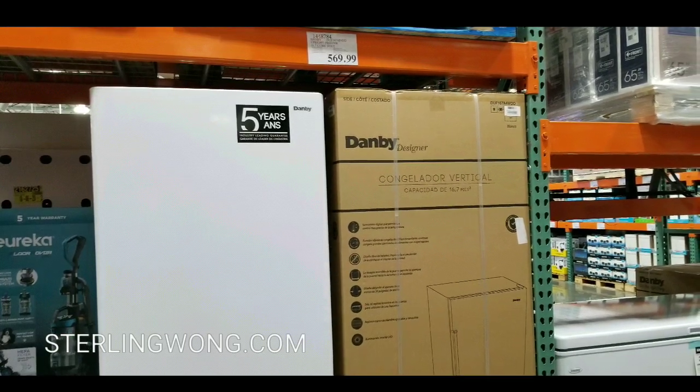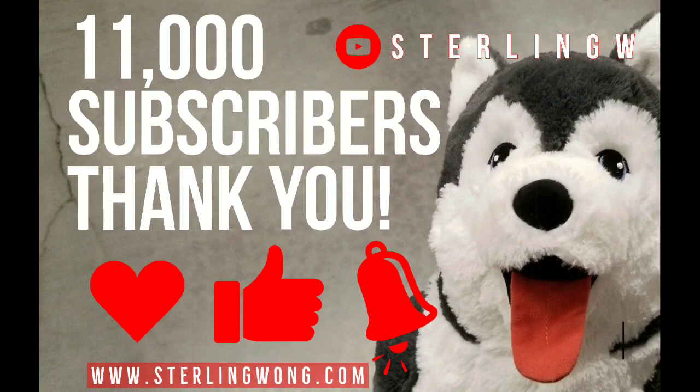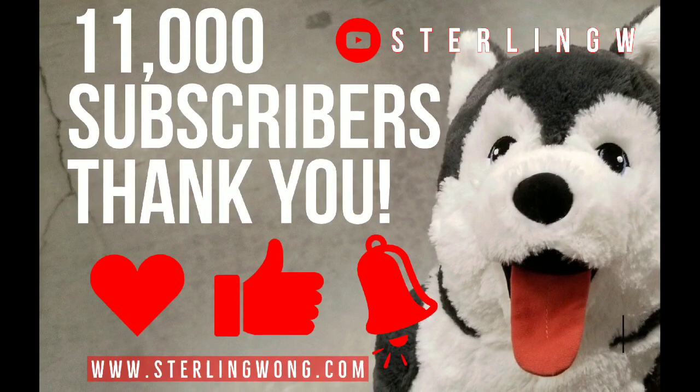I figured I'd let you guys know that they have these freezers in case you have a restaurant or just want to keep a lot of food in your house.